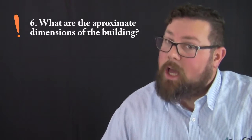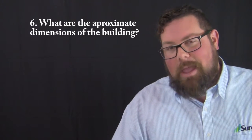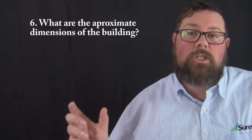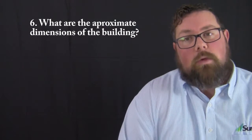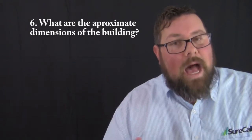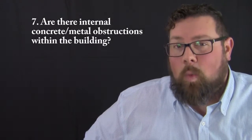Question number six — another one of the Big Five — what are the approximate dimensions of the building? While floor plans may have a scale or indicate length and width, that information still needs to go on the site survey, especially if you're going to be using SureCall's design services. Please go that extra mile, calculate those dimensions, and put them on this form.